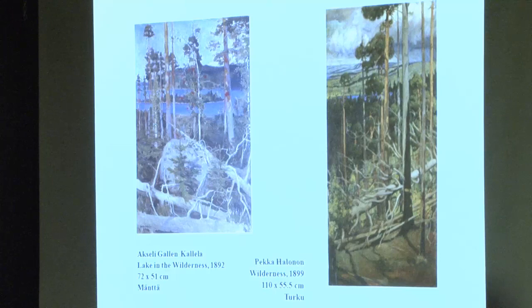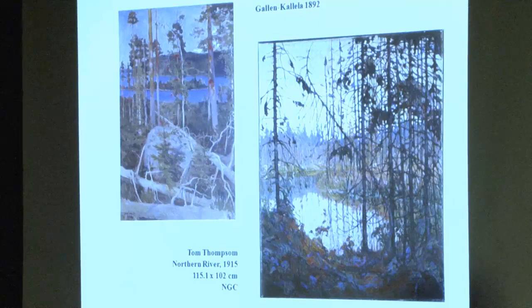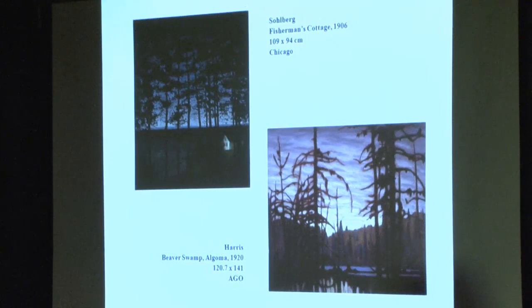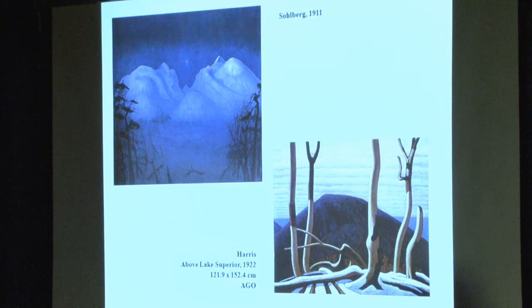We can find the theme through various iterations. There's no way that Thomson could have known the Gallen-Kallela even in reproduction, but he may have known this Sohlberg on the left that Harris saw at the Scandinavian exhibition in Buffalo — another compositional type that he would use many times, and the comparison is self-explanatory. Here's another variation of how Sohlberg pulls to the sides the foreground screen of gnarled and twisted black trees like the opening of a stage curtain to reveal the dazzling moonlit vision beyond. Harris has adapted Sohlberg's basic structure in Above Lake Superior, contrasting foreground detail to distant, abstracted and monumentalized forms, reconfirming the compositional disconnect between foreground and background.